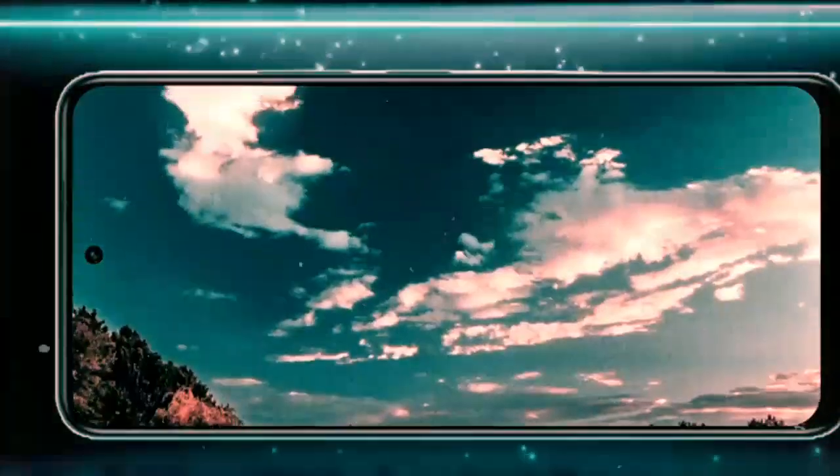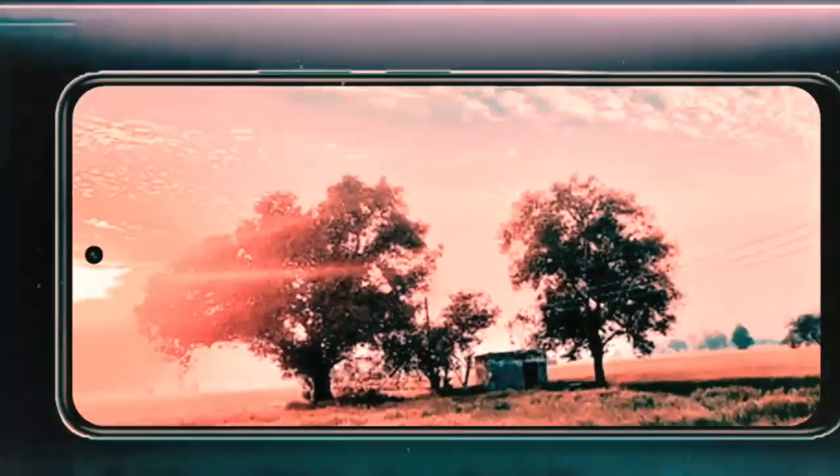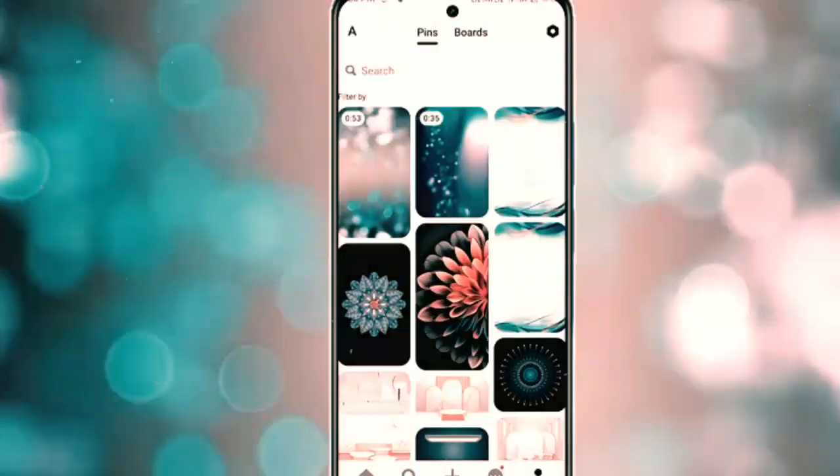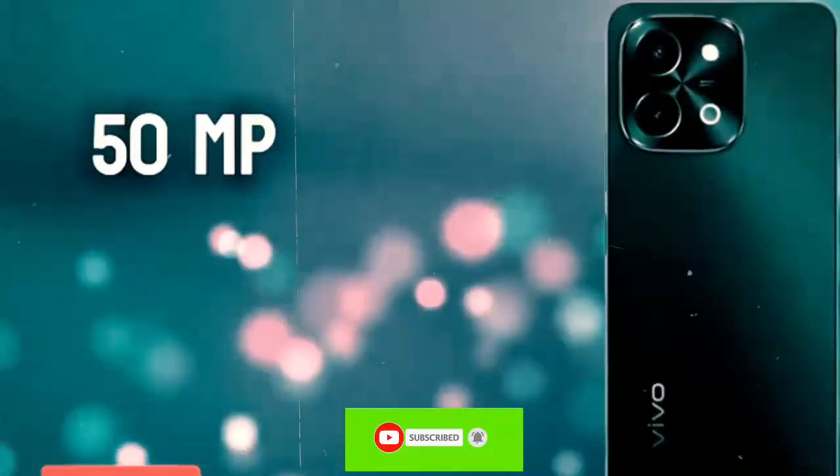Whether you are upgrading your current device or looking for a reliable companion for work and play, the Vivo Y28S offers everything you need and more. Don't forget to like, comment, and subscribe for more tech reviews and insights. Thanks for watching and we'll see you next time!